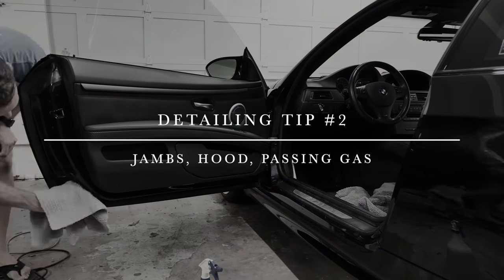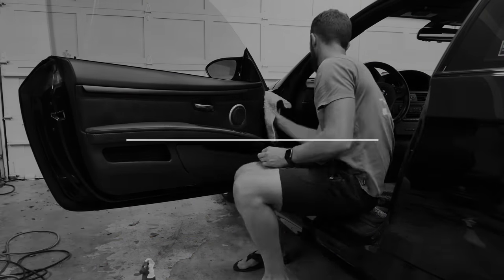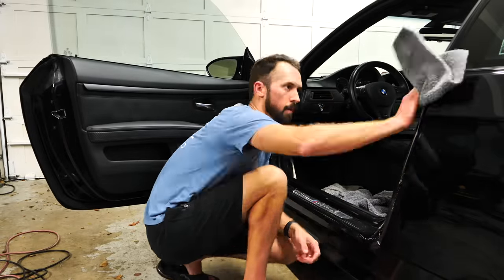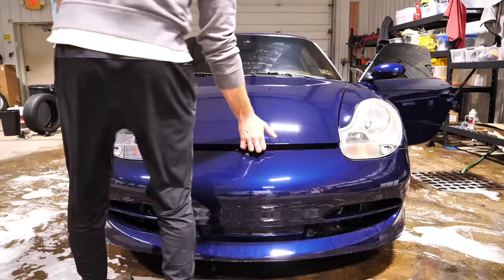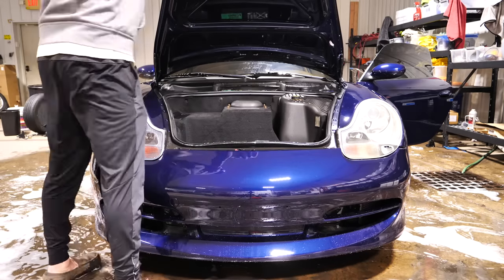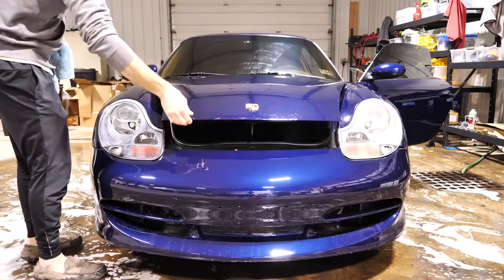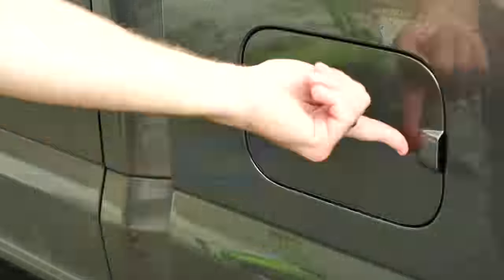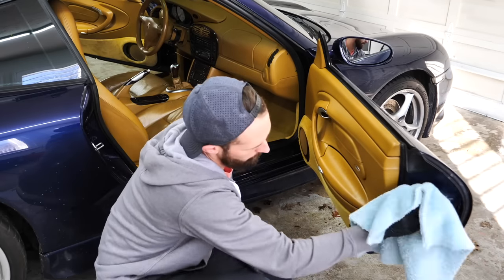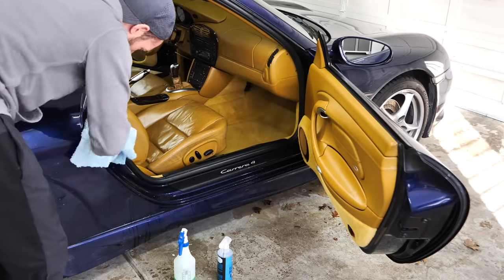Detailing tip number two is the jams, the hood, and the gas cap location — all spots that typically get missed. Using an APC, a degreaser, or even plain soap from your wash, you can pressure wash those areas. If they're overly dirty, spray a little APC, let it dwell for 30 to 60 seconds, then pressure wash it off. If no pressure washer is available, a wash mitt, hose, and detailing brushes will ensure those areas get completely cleaned.